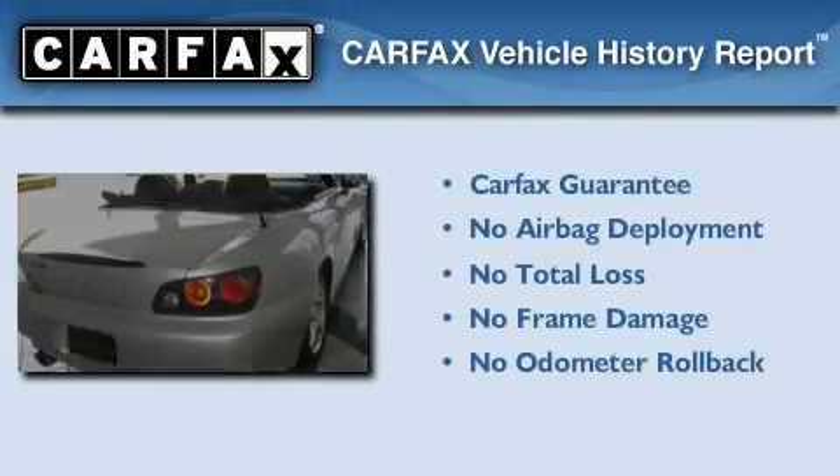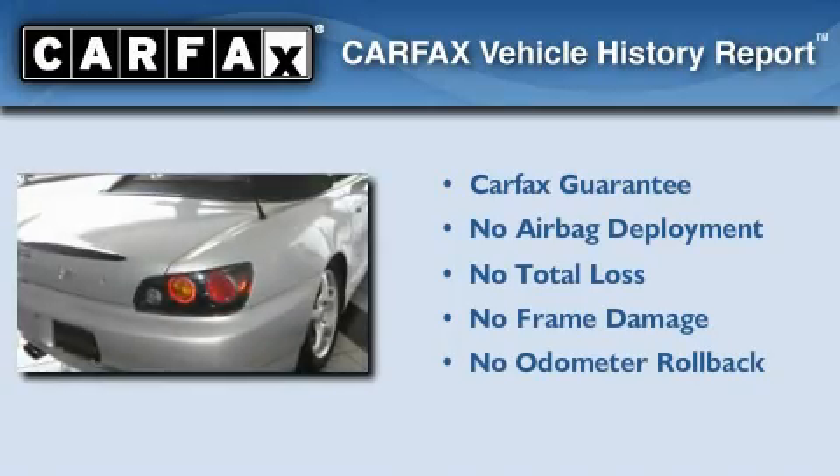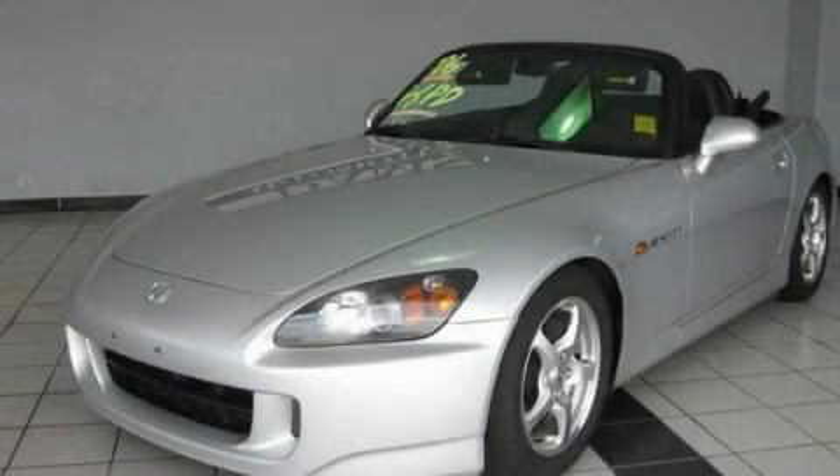Not to mention that this Honda qualifies for the Carfax buy-back guarantee. This vehicle won't last long at this price. Call and arrange a test drive now.